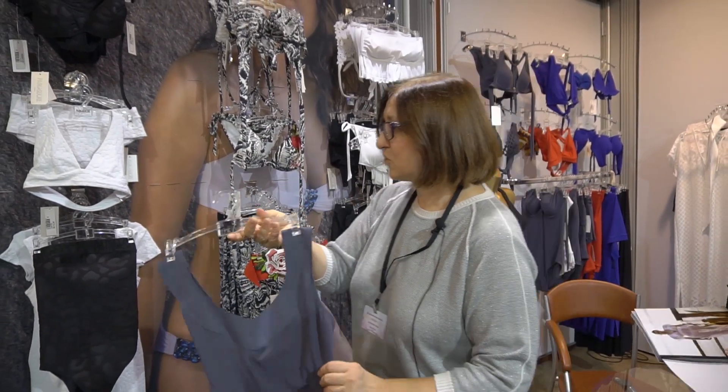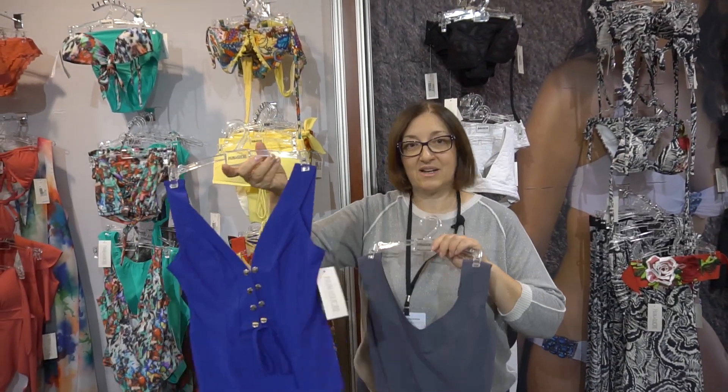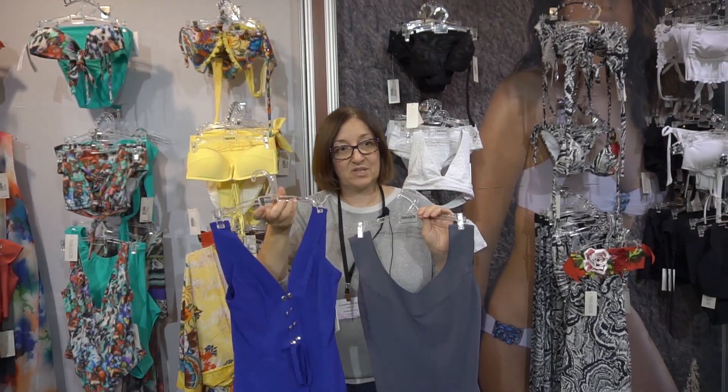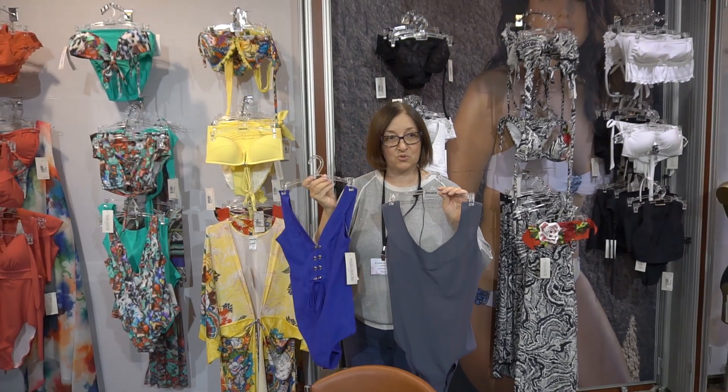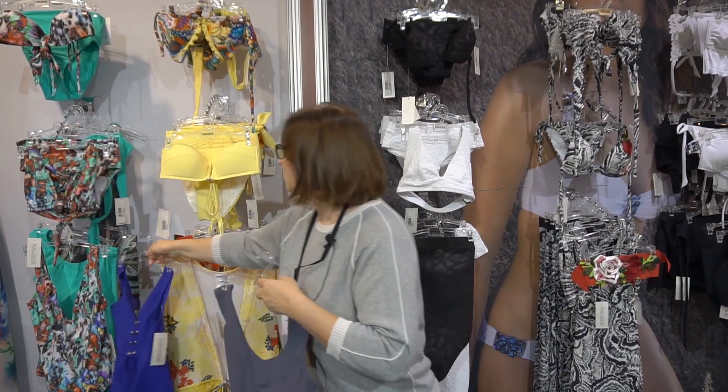I can also show you the best-sellers. This is the model Bonnie. She also fits the same for small sizes as for fuller figures. This is the most favorite model of Pain de Sucre.